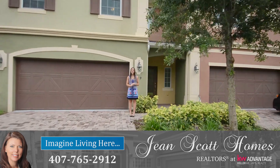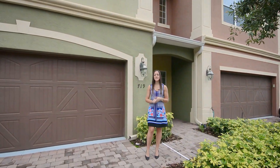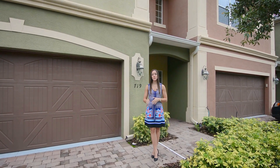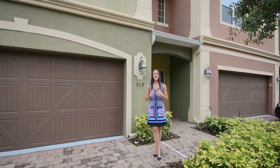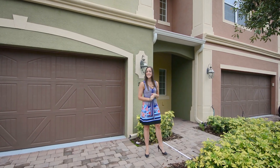Hi there, I'm Rachel Pope with Jean Scott Homes at Keller Williams Advantage Realty here in the Oviedo community of River Oaks Reserve at this great townhome. It features three bedrooms, two and a half bathrooms, a really large upstairs loft or bonus room, a screened patio at the back overlooking conservation, and a really neutral palette throughout making this home move-in ready. So let me take you inside and show you around.